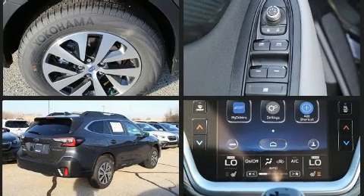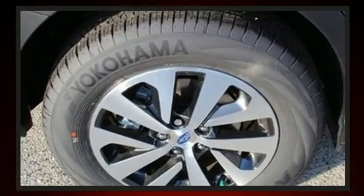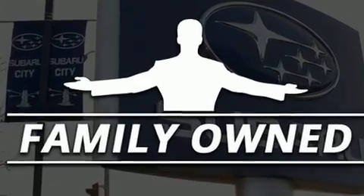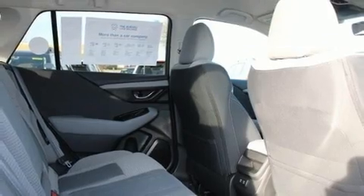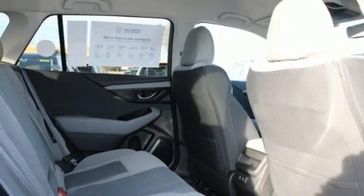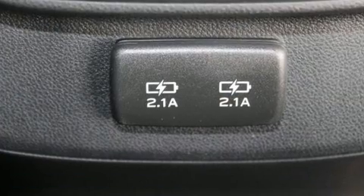Subaru prioritized comfort and style by including: one-touch window functionality, adjustable headrests in all seating positions, a built-in garage door transmitter, automatic dimming door mirrors, heated seats, a roof rack, and remote keyless entry.